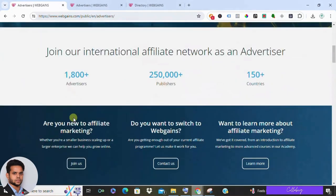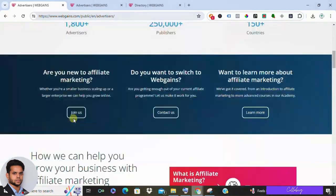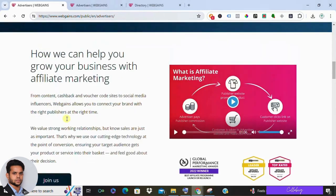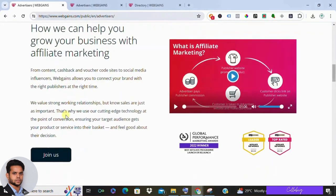Let's look at some pros and cons of WebGains. For the pros: WebGains boasts a vast network of established brands, giving you a wide variety of products to promote. Some affiliate programs offer a cookie period as long as 90 days, meaning you earn a commission even if someone clicks your link and makes a purchase days or even weeks later. WebGains also caters to diverse interests, making it easy to find products relevant to your audience.